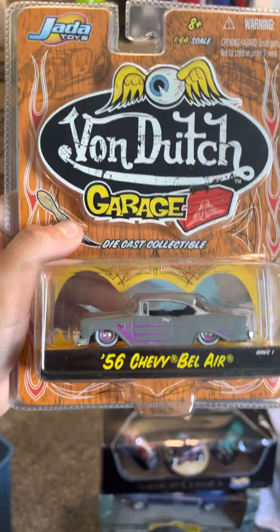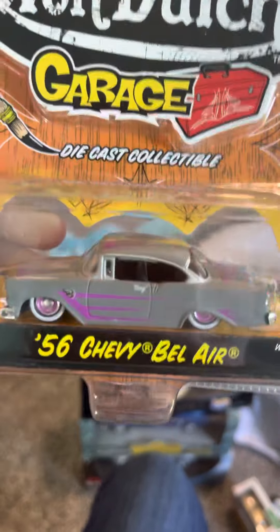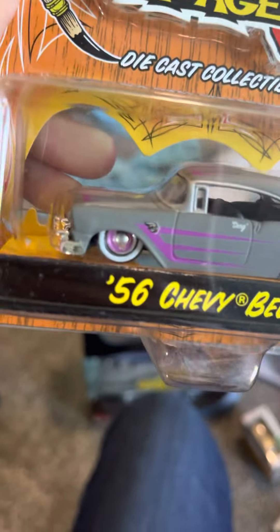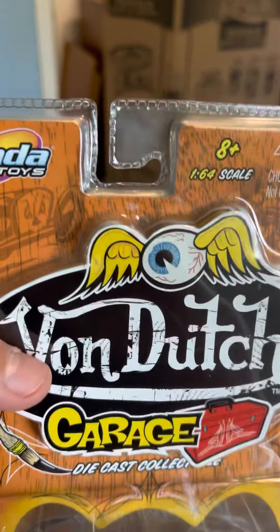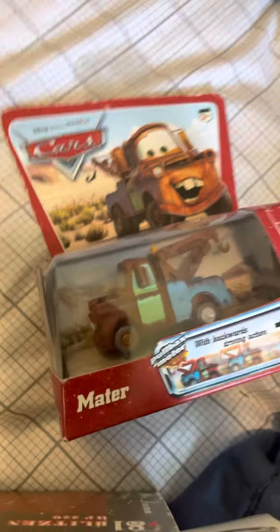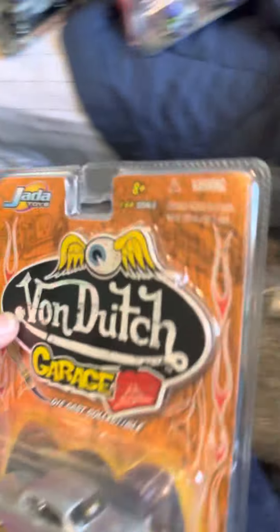Next is another Jada Toys - the Von Dutch Garage '56 Bel-Air - matte gray with a red and purple stripe. Just amazing, I love this thing. What's weird about this collection - when I got them, I guess his dad shoved nails right in the middle of the packages. You can see the holes in a lot of them. I have no idea why he'd do that, but I try not to focus on the holes.